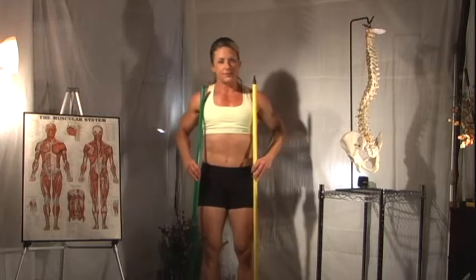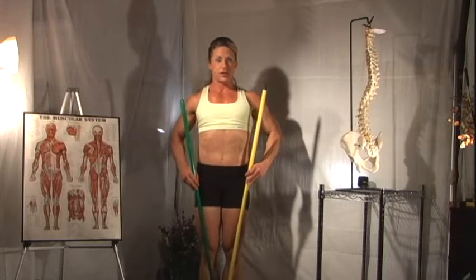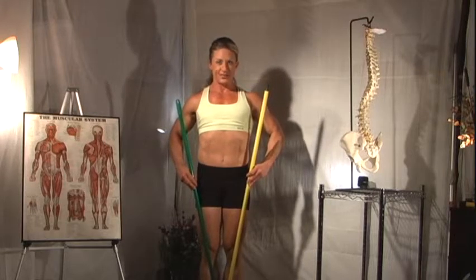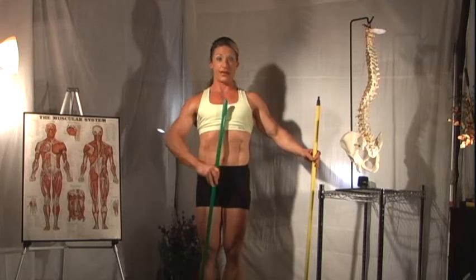When your legs come together, this forms what I call A posture. You can see how this puts stress on my hip joints, not to mention direct pressure on my low back and neck.